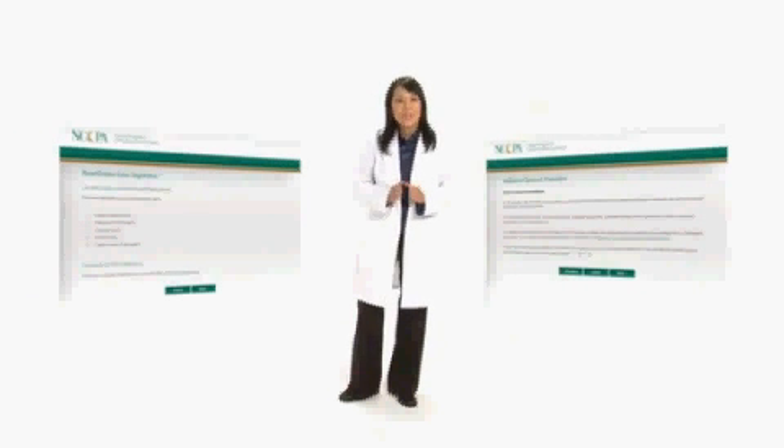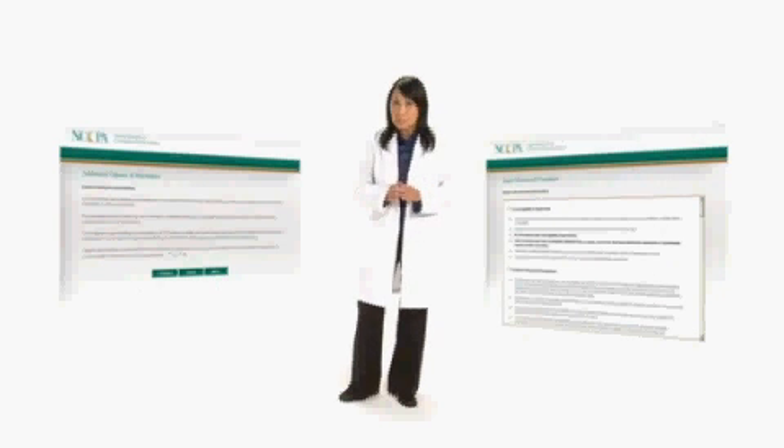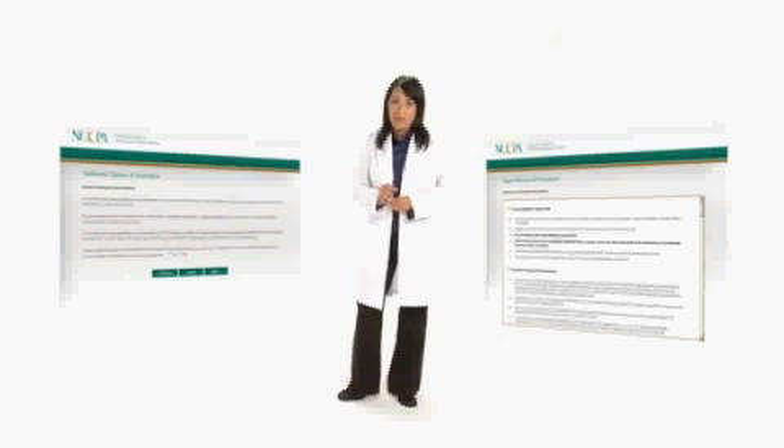Remember, if you need special accommodations on test day due to a documented disability or health-related issue, make sure you check that section when applying for PANRE.